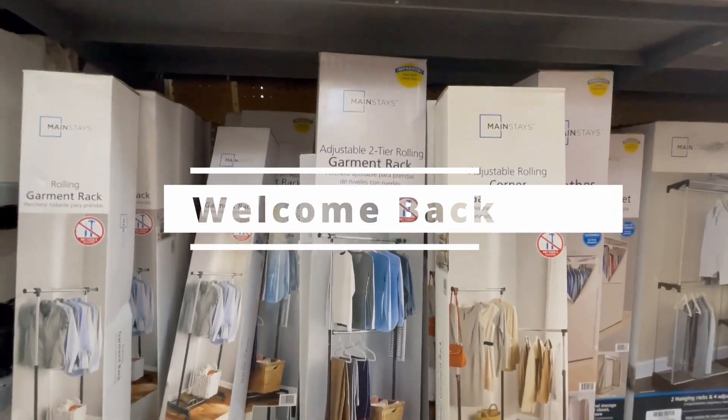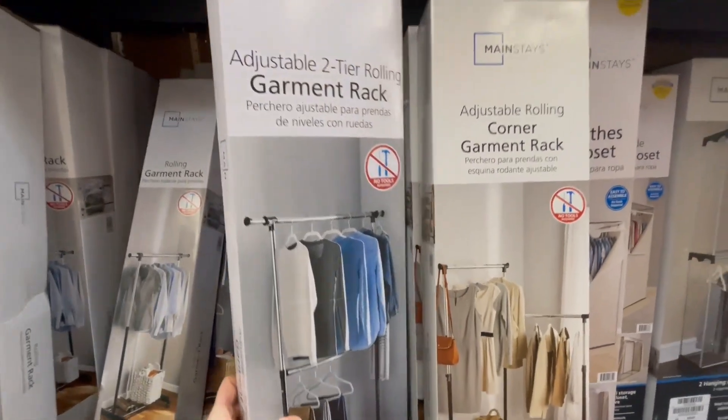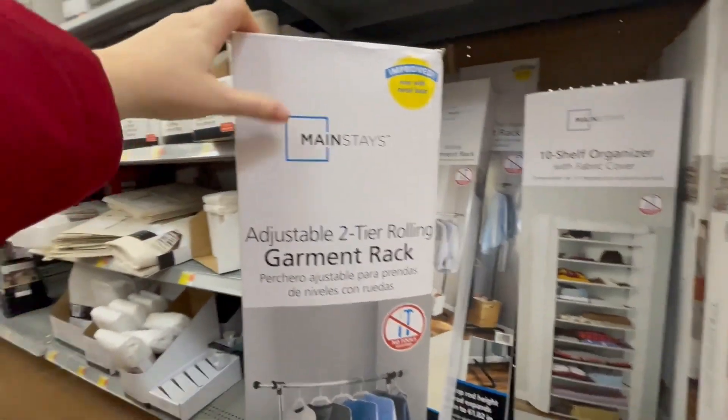This garment rack is $1,193. I'll show you how it looks like.